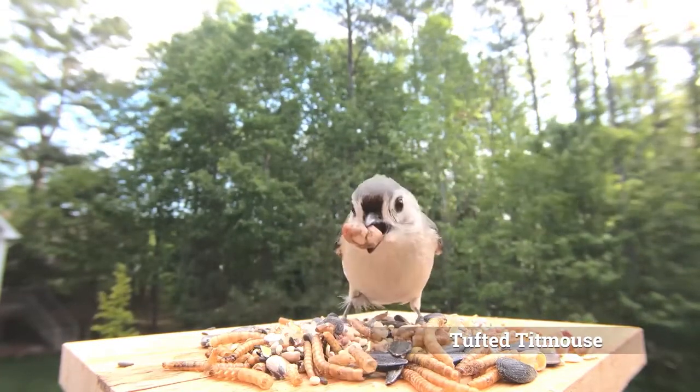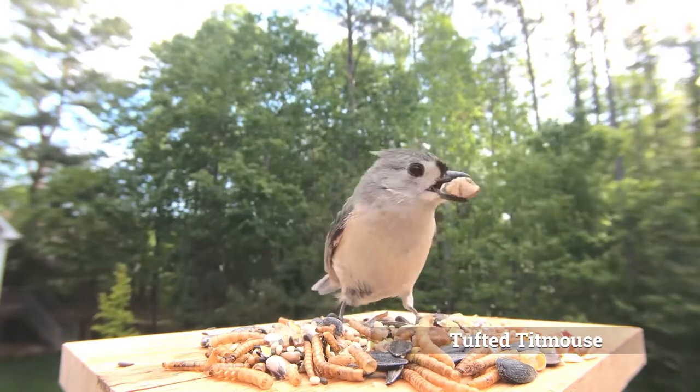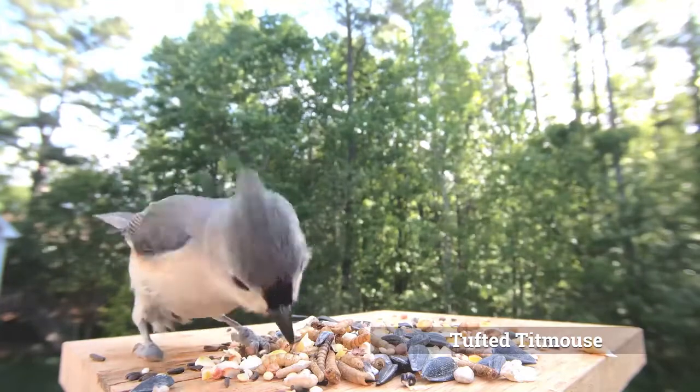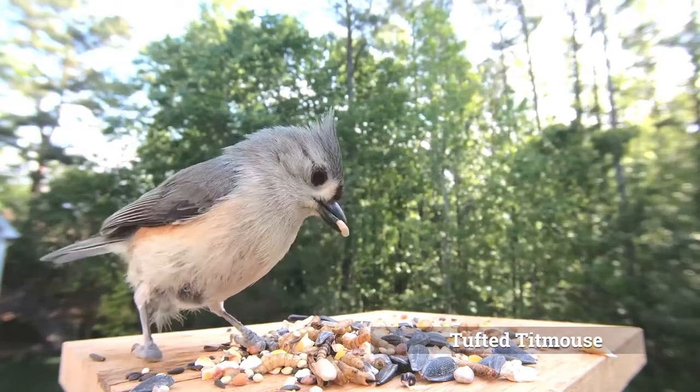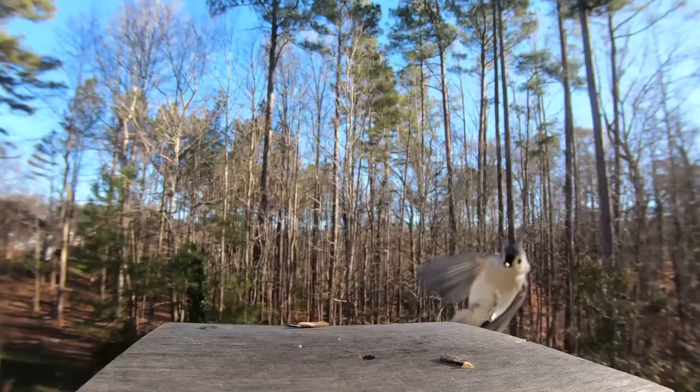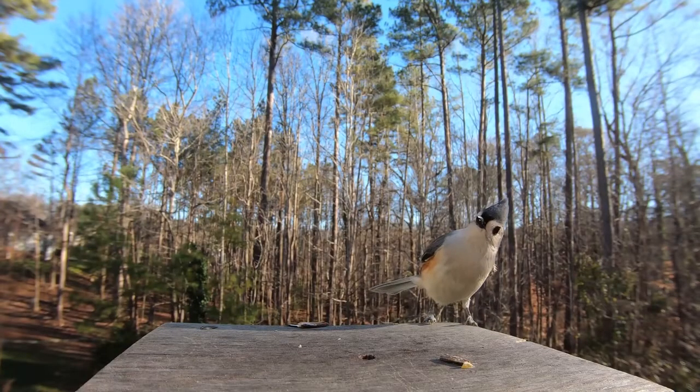Their nests are found in cavities and naturally occurring holes in trees, and they do not build their nests themselves. They will nest in birdhouses and pipes as well. They are territorial around their nests and have been known to swoop and strike those they perceive as a threat.